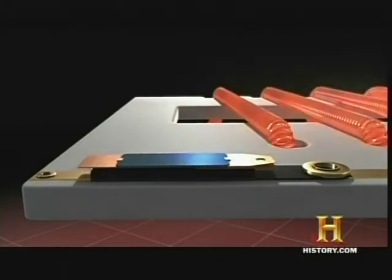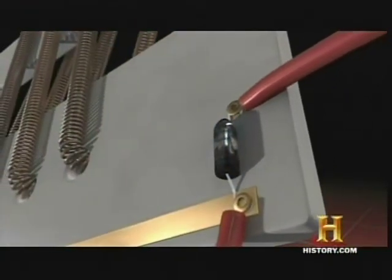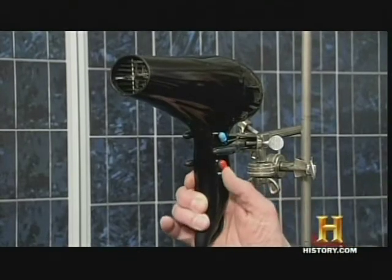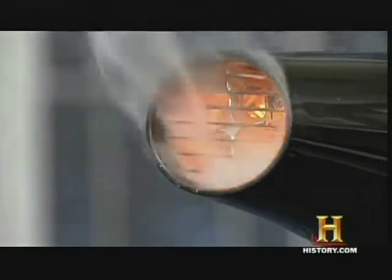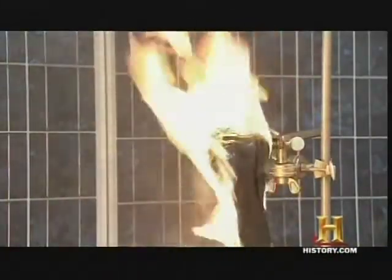But if anything goes wrong, such as the thermostat malfunctioning, the thermal fuse will open the circuit and shut down the hair dryer permanently, meaning you have to throw it away because it's overheated. For this demonstration, we've actually taken out the thermostat and the thermal cutout that would protect you from overheating. We never know exactly what's going to happen because these are very capricious situations when you've got fire and smoke.